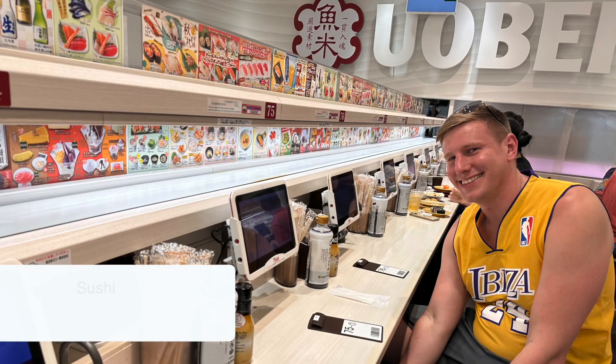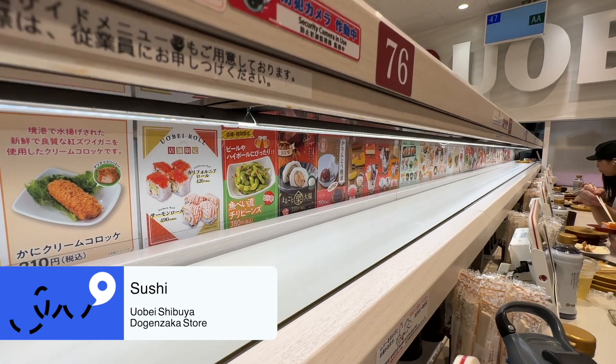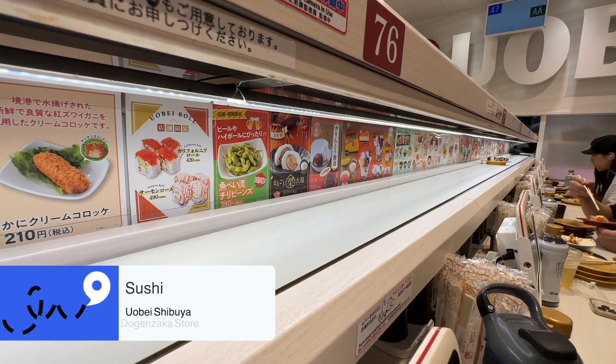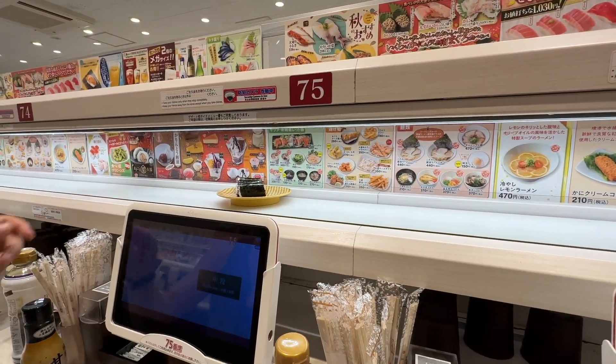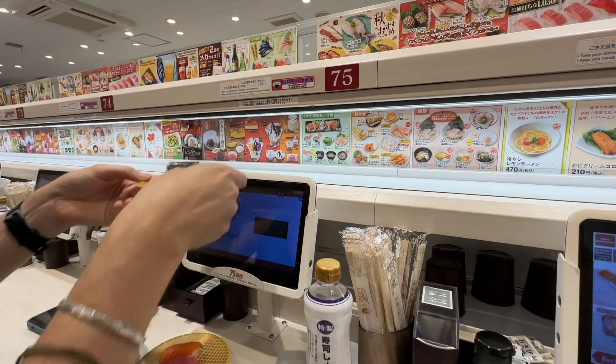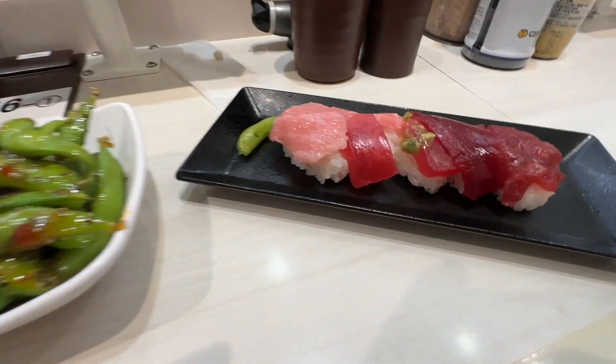We then had lunch at a conveyor belt sushi place, where when you ordered your food on the tablet in front of you, your food got delivered to your individual numbered seat on a conveyor belt. It was very fast and very cool. So if you're in that area and you're hungry, I would recommend it. The sushi was also super tasty.